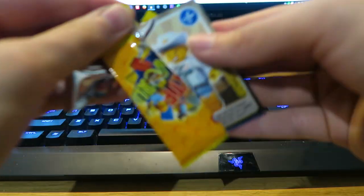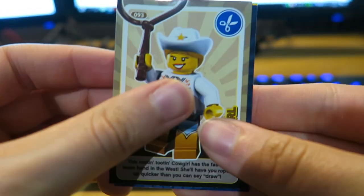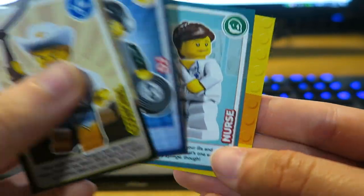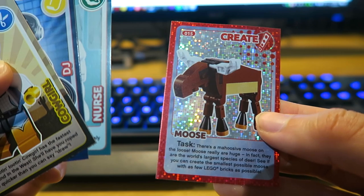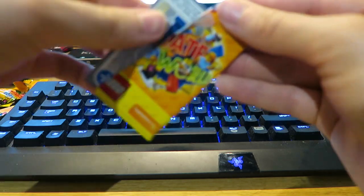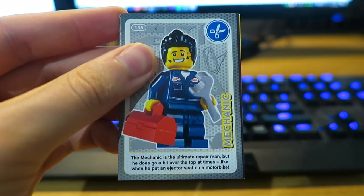These packs are quite tough to open. First card — we see a cowgirl, then a DJ, then a nurse, and then a moose. Not bad. On to the final two packs.